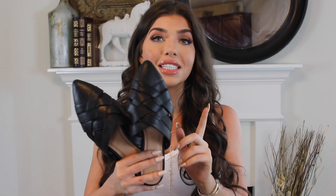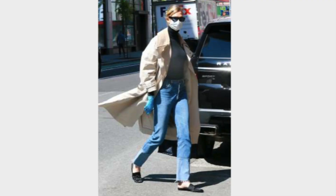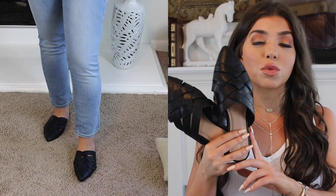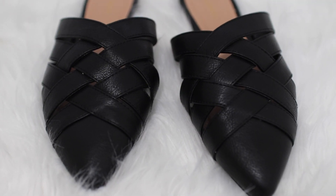Speaking of celeb style, I did pick up these braided flats. I saw Carly Kloss wearing what looked like an almost identical pair of shoes, so these are a great dupe. They don't really match the loungewear I've shown, but I think they'd be great with the tank top I have on and just a pair of blue jeans for a casual but chic outfit. The shoes add a more fashionable touch.